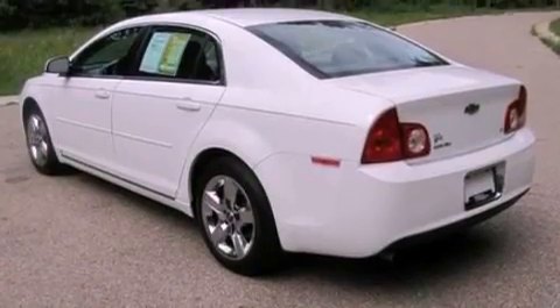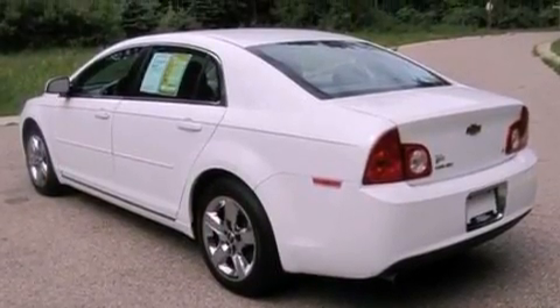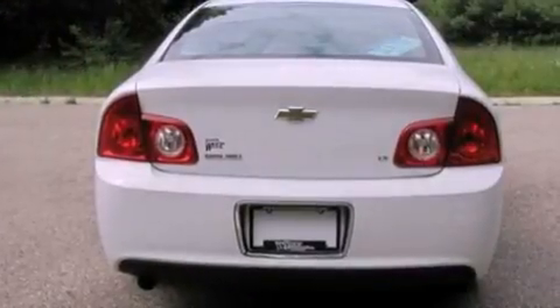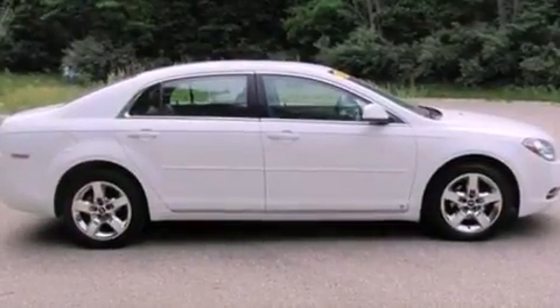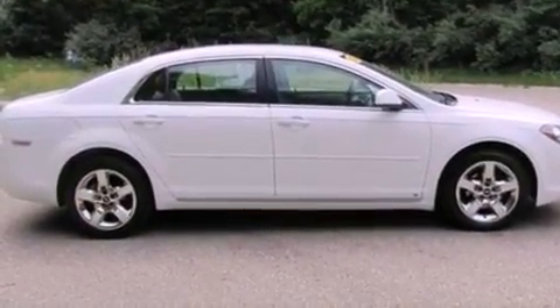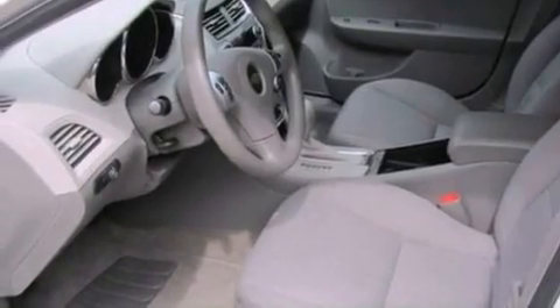The following features are also included: air conditioning, a split-folding rear seat, cruise control, a six-speaker audio system, four-wheel independent suspension, 17-inch wheels, a passenger side vanity mirror, OnStar, full power accessories, and a power driver seat.